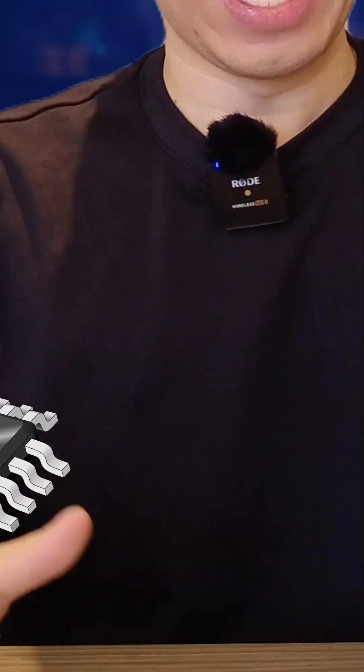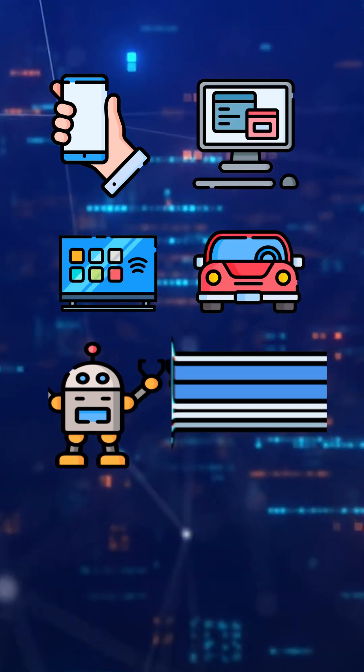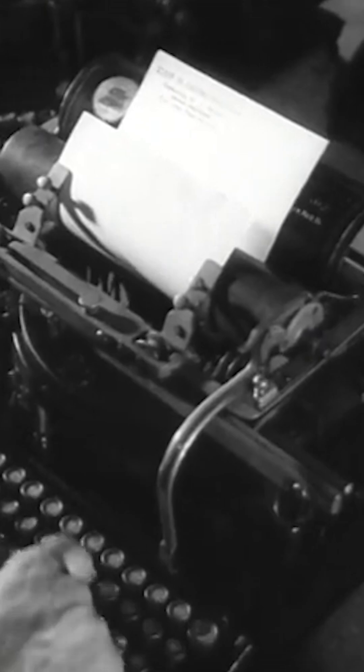Imagine a world without integrated circuits, aka microchips. You wouldn't be watching this video because there would be no smartphones, computers, TVs, cars, robots, medical devices, or AI. We would instantly travel back in time to the industrial revolution where everyone used typewriters and abacuses.